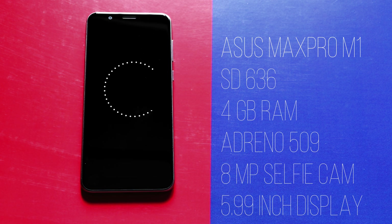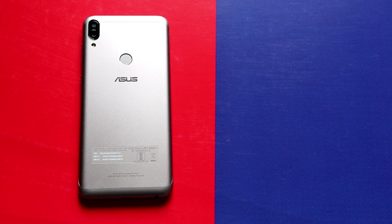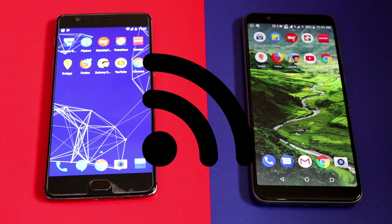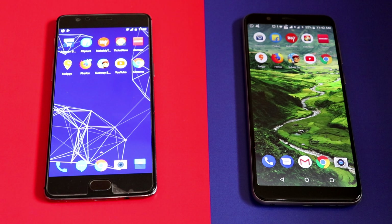When it comes to ASUS Zenfone Max Pro M1, it has a Snapdragon 636 chipset, 4GB of RAM, Adreno 509 GPU, an 8MP selfie camera, and a 5.99 inch display. On the back it has a 13 plus 5MP dual camera with a massive 5000 mAh battery. Note that both mobiles are connected to the same Wi-Fi network. With that being said, let's start the test.